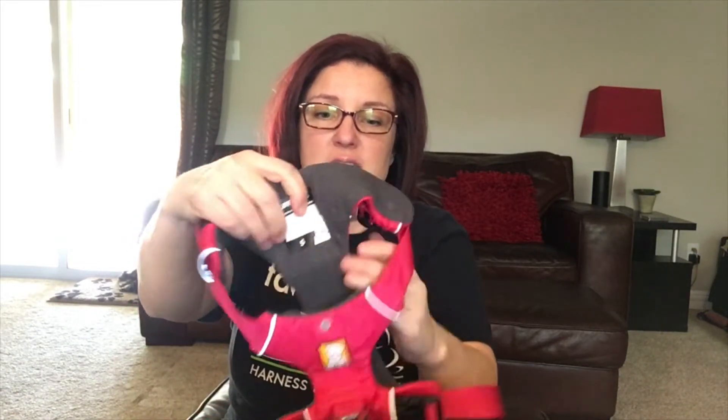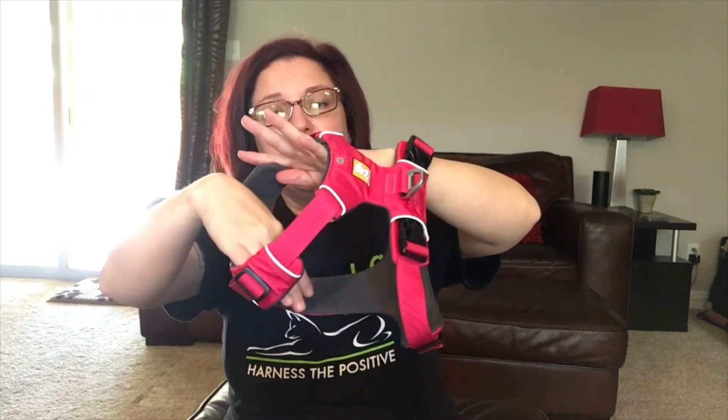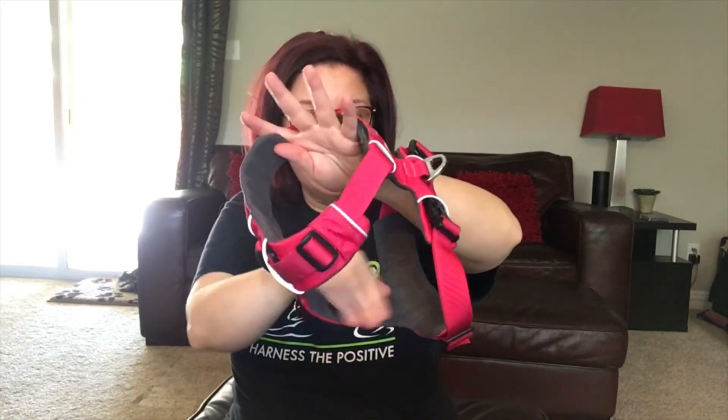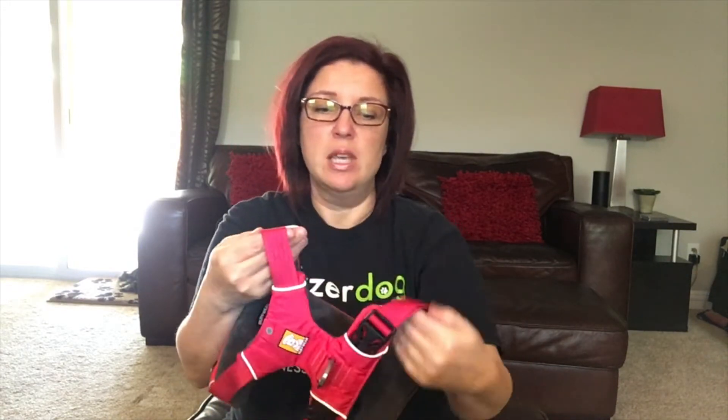Another thing I really like about this harness is it's got really squishy, good padding that you can kind of see. I like it because it's all in the contact areas — right in around that chest area all the way down through. Also, these straps give — there's some elastic to it, so if your dog does pull, it's got a little bit of give and it's not going to chafe.